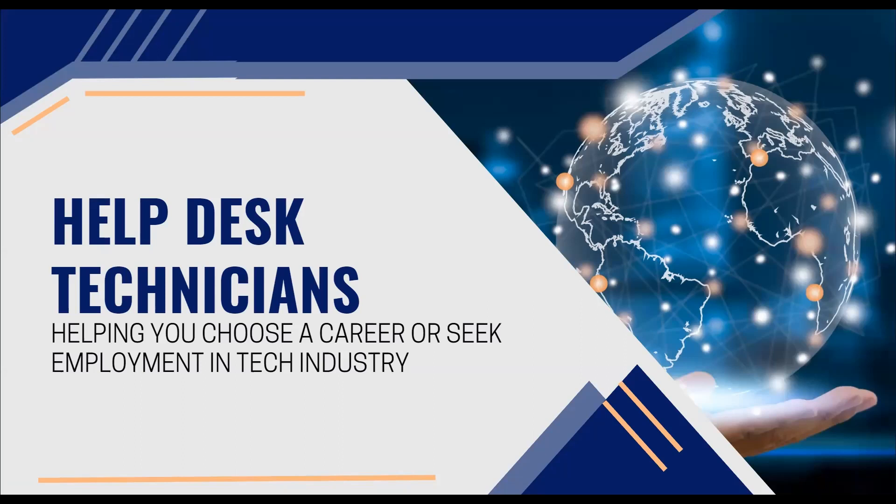Welcome back to another tech educational video. Today we will talk about Help Desk Technician. My goal is to help you choose a career or seek employment in the tech industry. So let's get right into it.